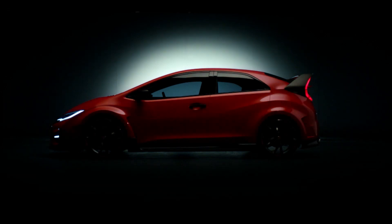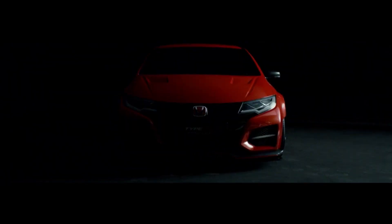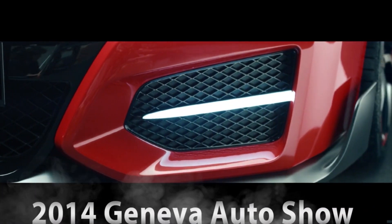Honda, very interesting — but I'm much more interested in finding out just when I can do my test drive. Let me know, you know how to reach me. This is Carlyle from Carlyle's Picks, presenting the new Civic Type R from Honda at the 2014 Geneva Motor Show.